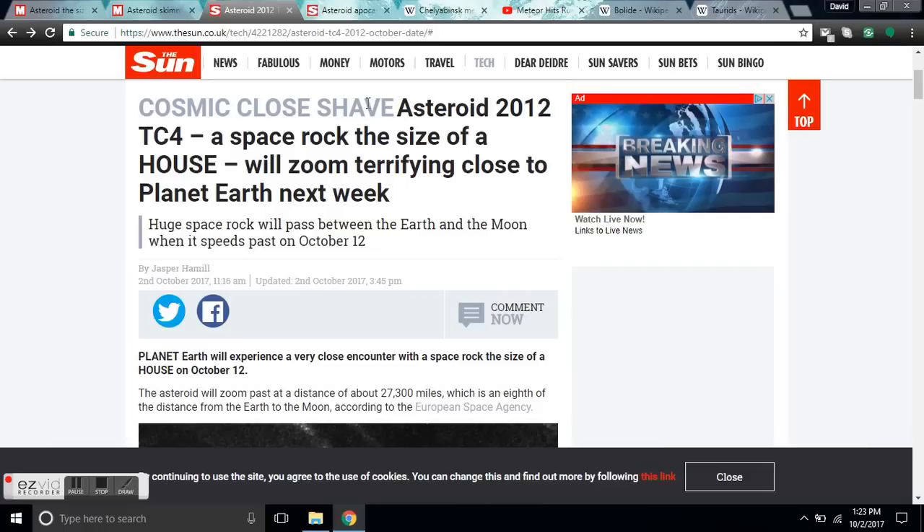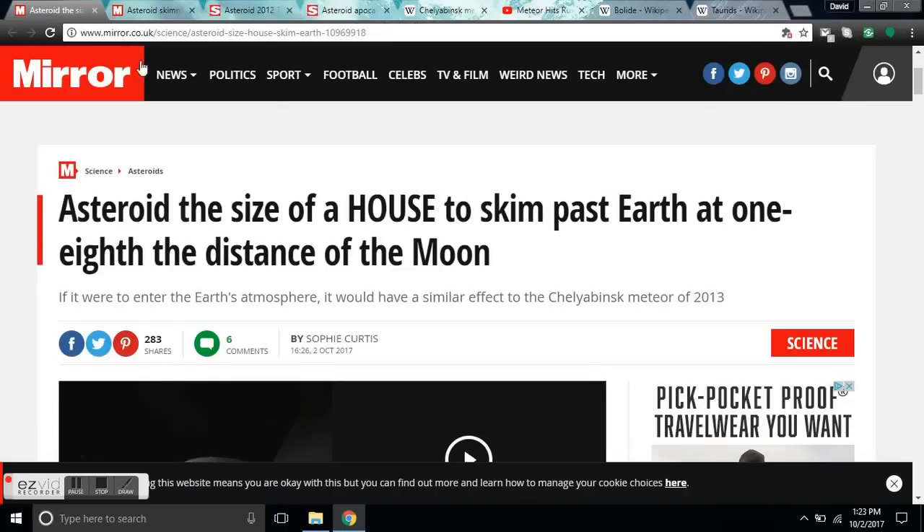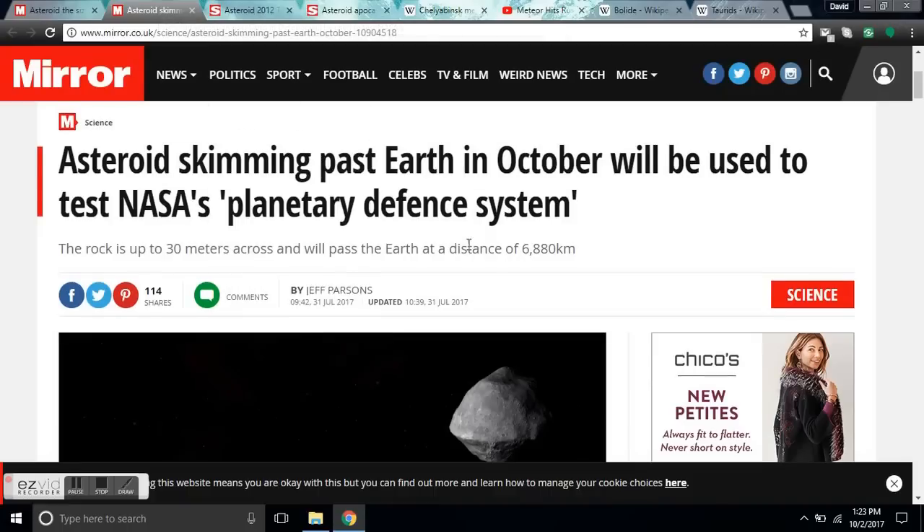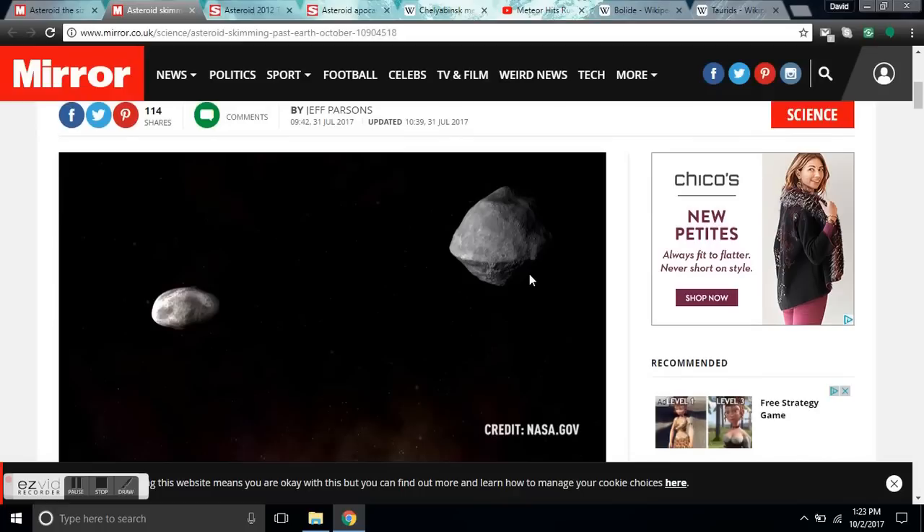Asteroid 2012 TC4, that passed us in 2012, is back for another visit this week. A space rock the size of a house will zoom terrifyingly close to the planet. Here we see the current trajectory numbers and the distance from Earth at 27,300 miles when this was announced earlier in the year. Back in July, they had it at 6,800 kilometers — a little bit more terrifying.